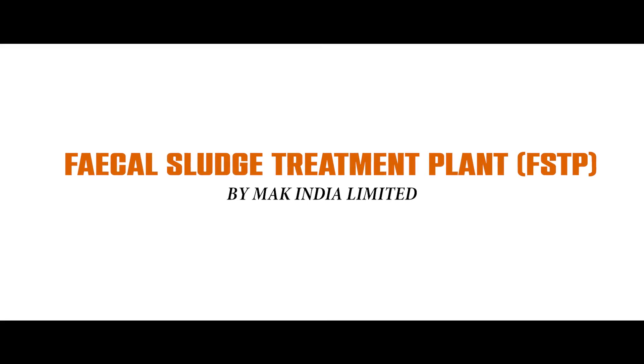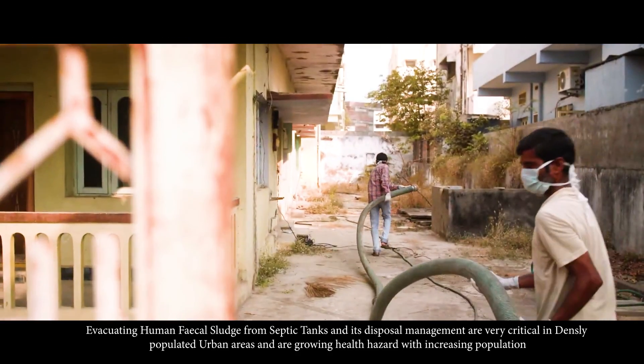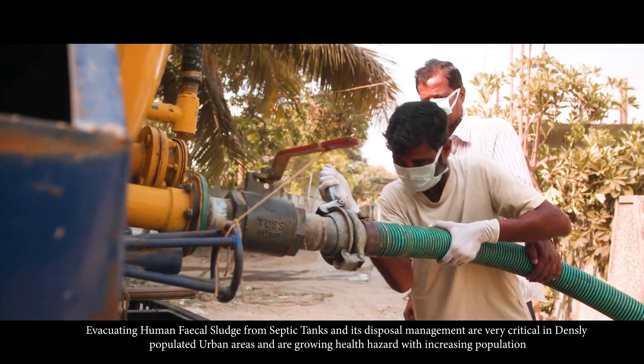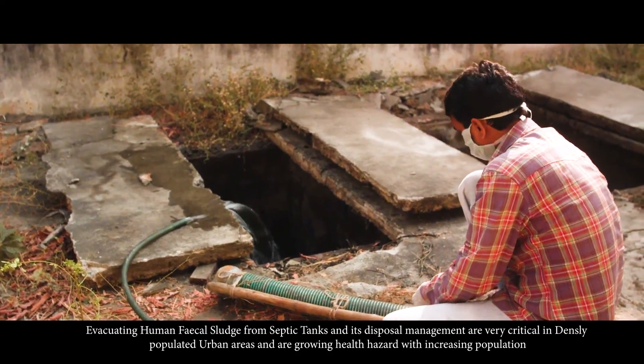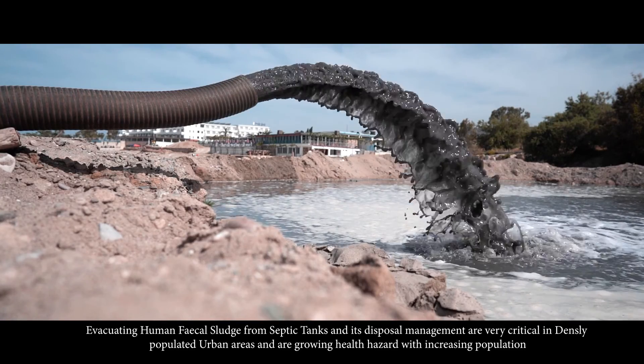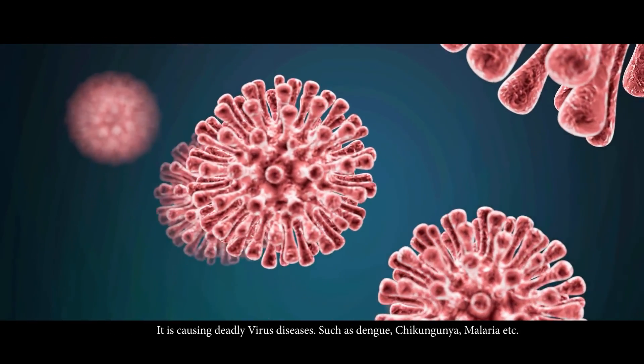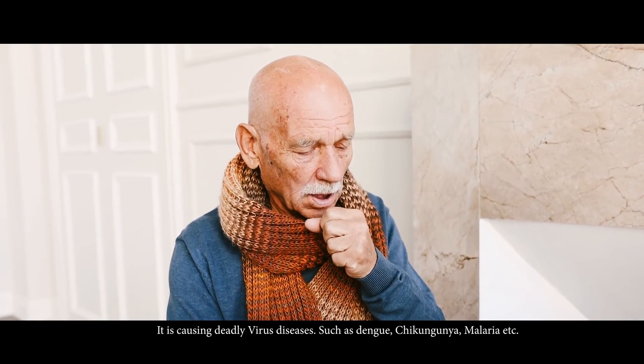Evacuating human fecal sludge from septic tanks and its disposal management are very critical in densely populated urban areas and are growing health hazards due to the increasing population. It is causing deadly viral diseases such as Dengue, Chikungunya, and Malaria.